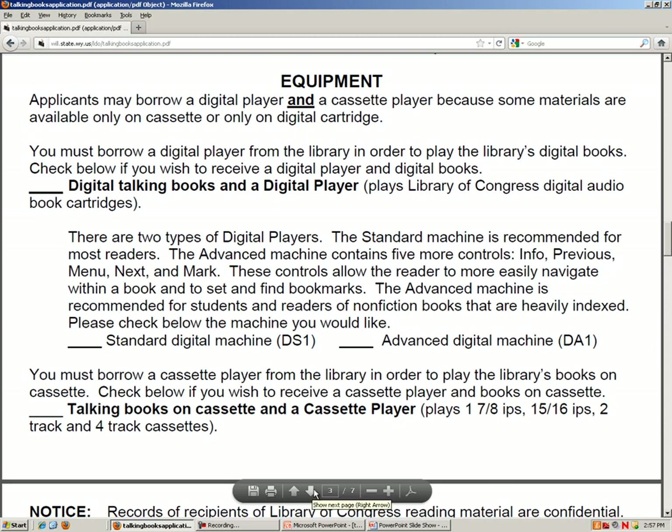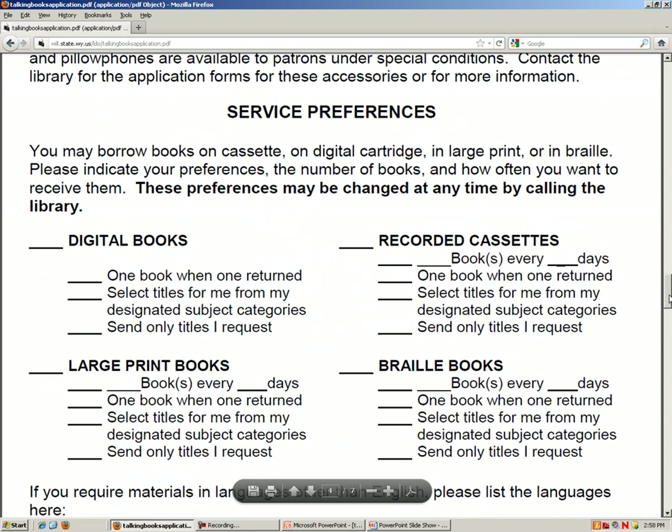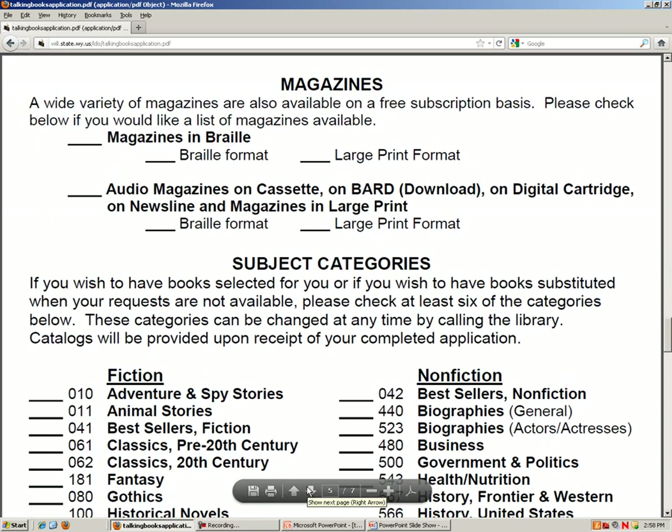The bottom of page 4 asks you to select your service preferences. Here you will select which format of books you want to receive — that is digital, braille, etc. You may select more than one format. Then you can choose how you want to receive books: you can have books sent to you automatically when you return them, or you can receive books only when you order them specifically.